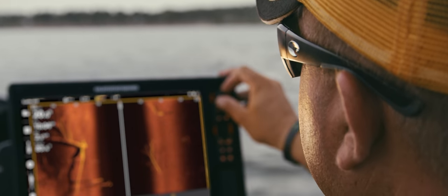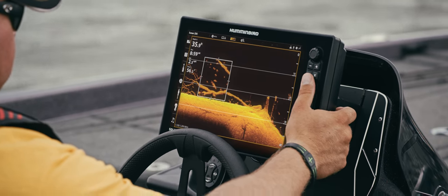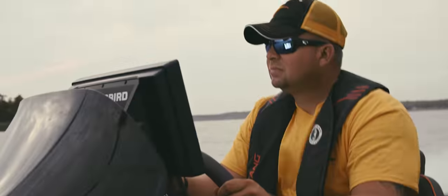I can remember five years ago some of my peers that I looked up to saying you don't need all that stuff to catch a fish. Now I'm spending a day on the water with them and their new electronics, and it doesn't take very long to see — when you can just push one, two, or three buttons and that's all you have to push to get the image you're looking for.